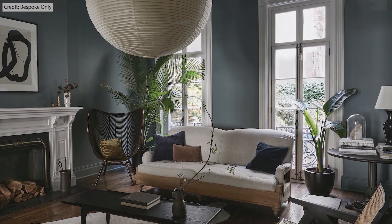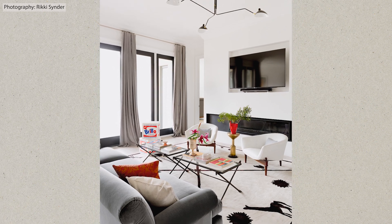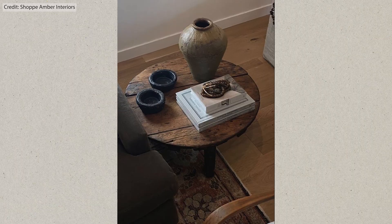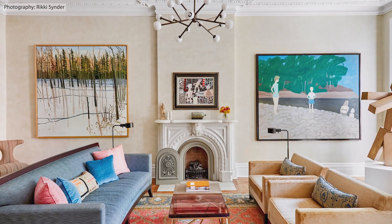I almost don't want to say this design mistake out loud, but lack of personalization and character is a real thing. We all have different design styles and design is personal, but your home is custom to you. Why not incorporate things you've collected over the years? Not everything needs to be the latest Target drop or Amazon find. Include things you DIY'd, found at a vintage or thrift store, or pieces that speak to you. It's a weird balance of creating a well-designed living room that also feels personally meaningful.